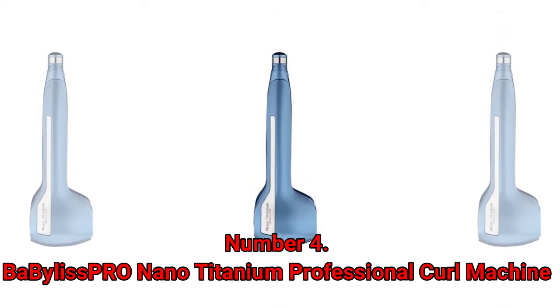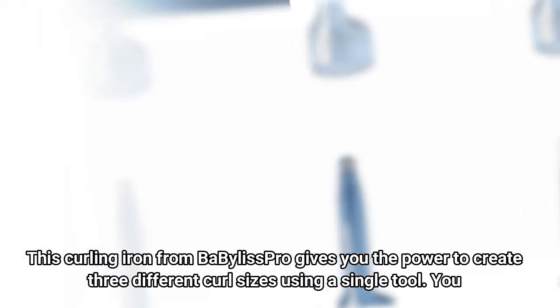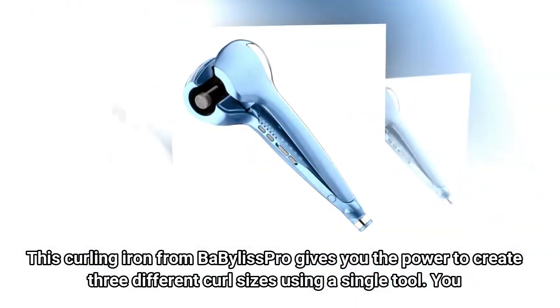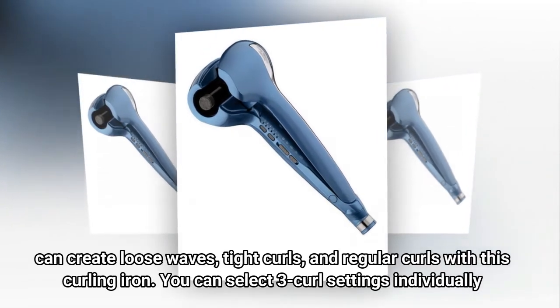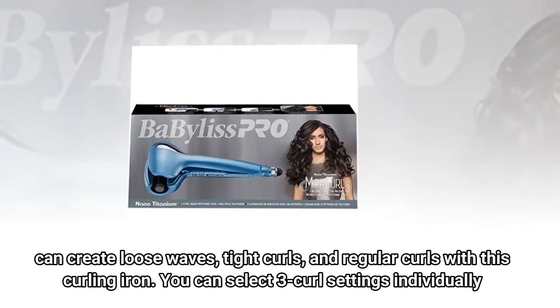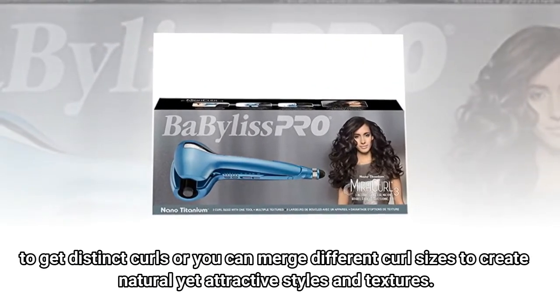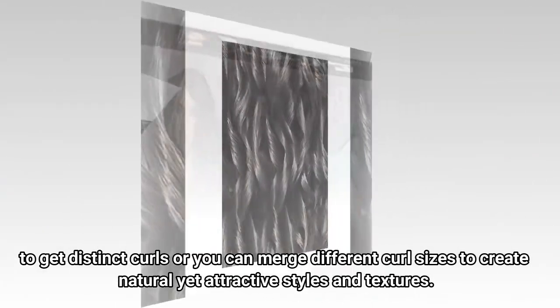Number 4: BaByliss Pro Nano Titanium Professional Curl Machine. This curling iron gives you the power to create three different curl sizes using a single tool. You can create loose waves, tight curls, and regular curls. You can select three curl settings individually to get distinct curls, or you can merge different curl sizes to create natural yet attractive styles and textures.